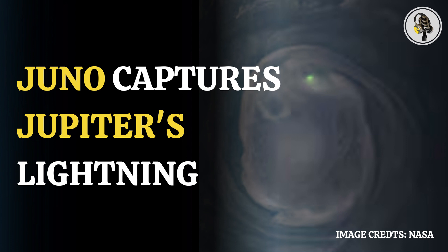The images released by NASA were taken 19,900 miles or 32,000 kilometers above the planet's cloud tops. The image is expected to help scientists better understand how massive storms and lightning events occur on the gas giant. Juno captured this view as it completed its 31st close flyby of Jupiter.